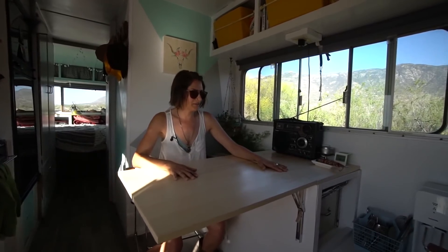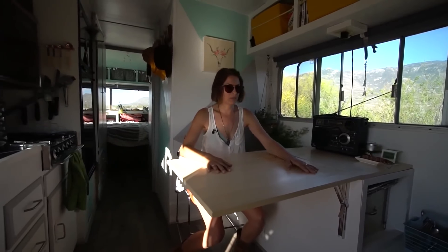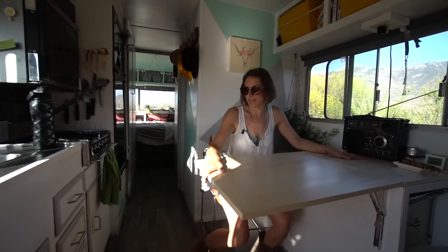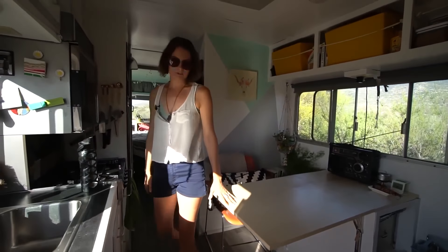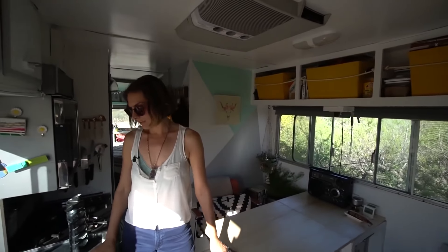I have worked on my laptop here too. If I have anybody visiting and we want a nice sit-down meal with multiple dishes, it's nice to have the extra space. And there have been times where I've decided to bake, and having more counter room is definitely essential.